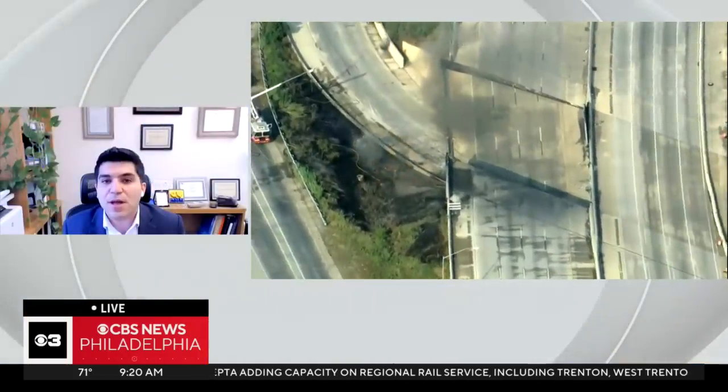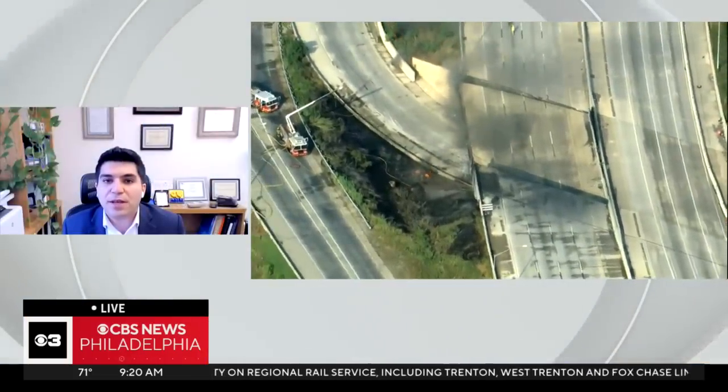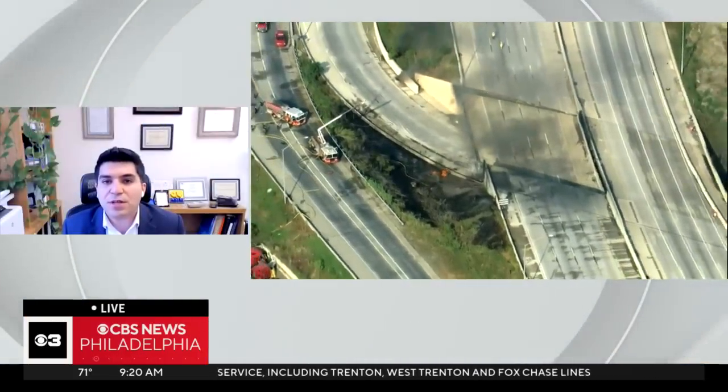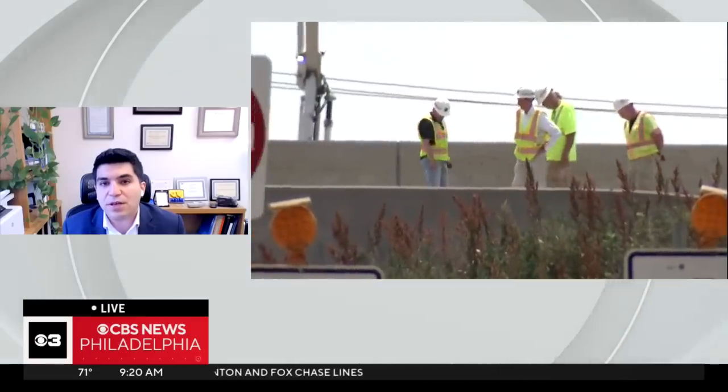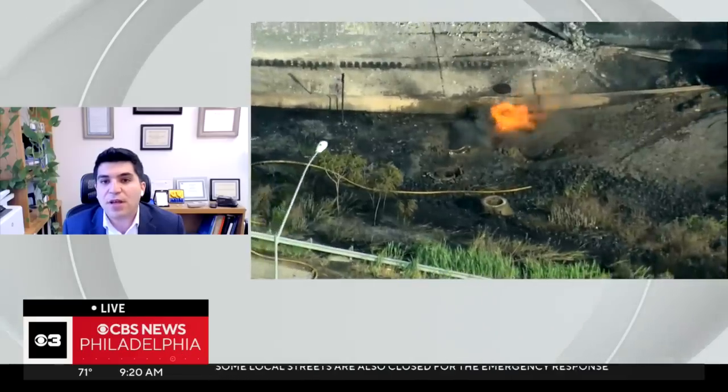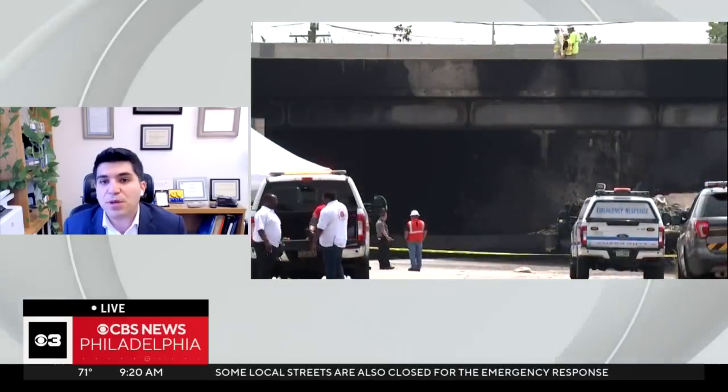Looking at the pictures online and also watching some of the videos yesterday, it comes to me that this bridge is made of steel girders and also a reinforced concrete slab. With the steel girders, steel structures are normally susceptible to fire hazards or any types of heat, and in this case we do have a fire under the bridge.